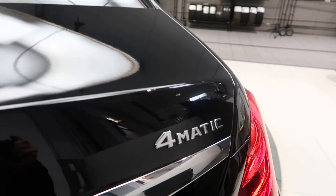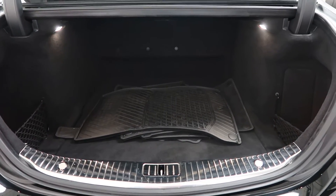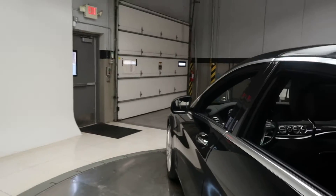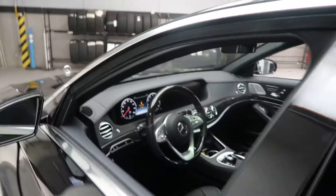S560 4Matic badging. Power liftgate. Clean set of all-season floor mats. Driver's assistance package with active blind spot assist, active lane assist, speed limit assist, and Distronic Plus with steering.